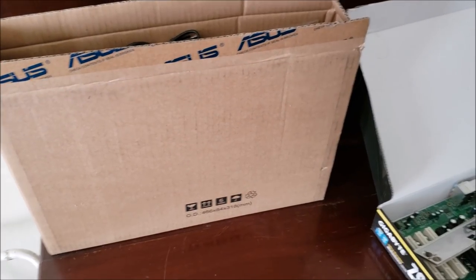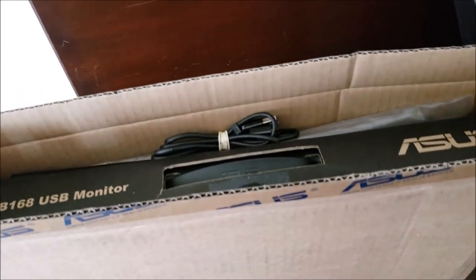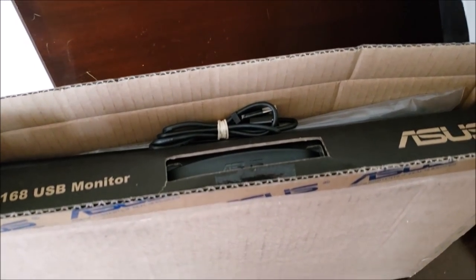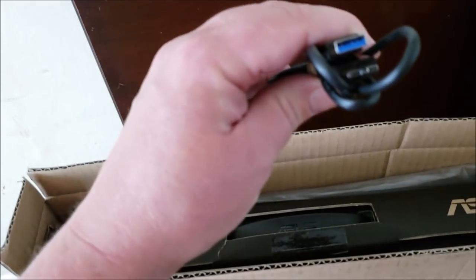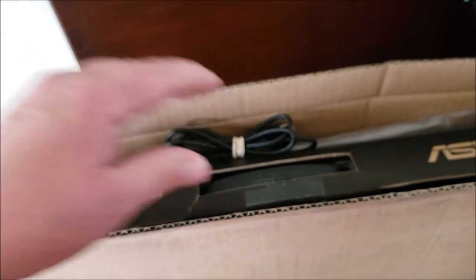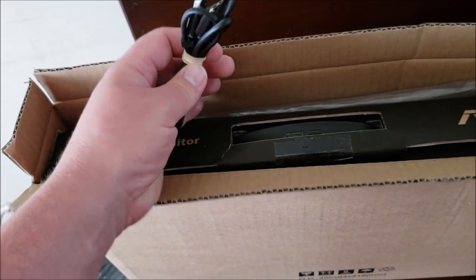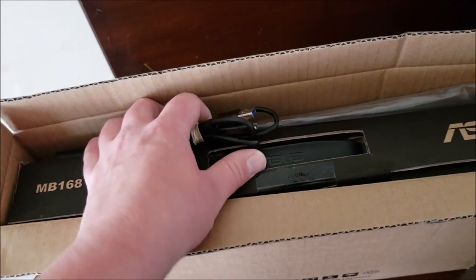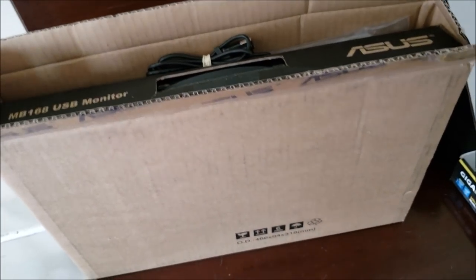It's a Core 2 Duo E4500 — not a bad deal for five dollars. Next, I'm not going to take this out because it's too hard to get back in, but for 20 bucks I got this ASUS MB168 USB monitor. Basically, it's an external monitor that lets you hook it up to a laptop or even a desktop via USB — specifically USB 3.0 — so I can do dual monitors with my laptop. Brand new these sell for about a hundred dollars; the guy said he used it once or twice. It comes with two cases.